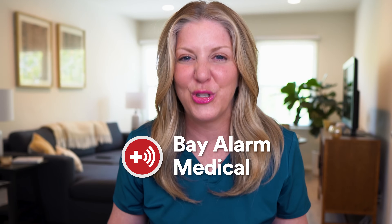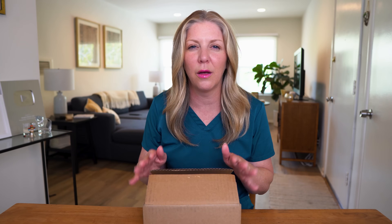I am so excited to be doing this unboxing with you guys. This video is sponsored by Bay Alarm Medical, and I'm so excited I finally get to open this box. A patient of mine had this and loved it — it was so helpful. So I'm so happy I get to partner with them and finally show you guys.